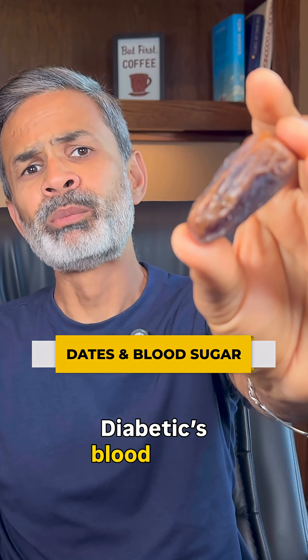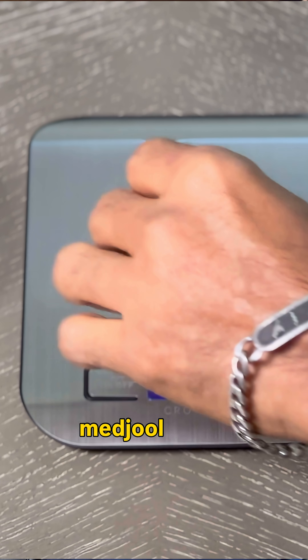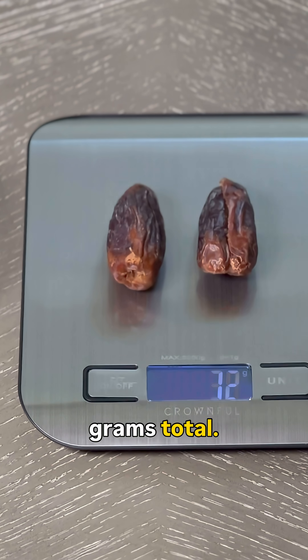Curious what dates do to a diabetic's blood sugar levels? Let's find out. Today I am testing two Medjool dates, about 30 grams total.